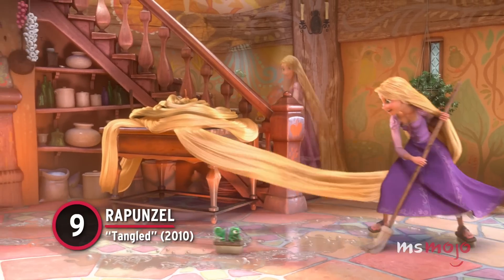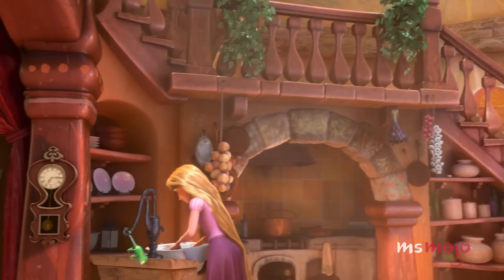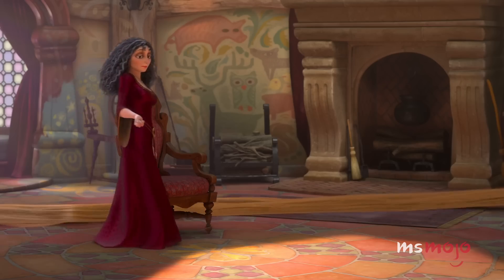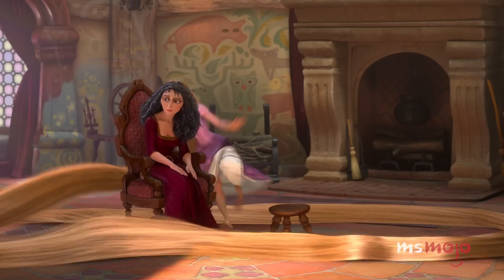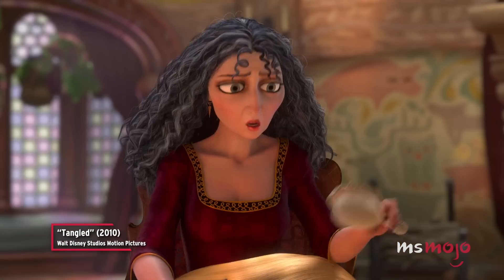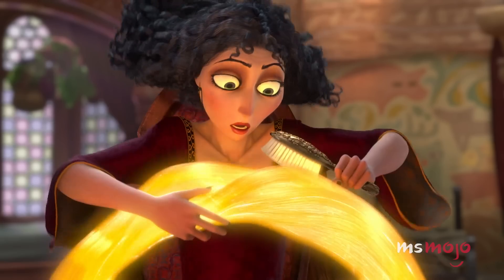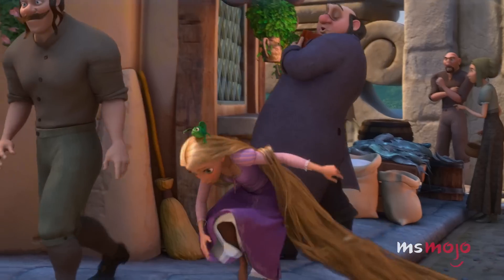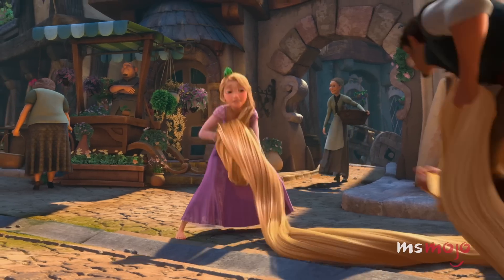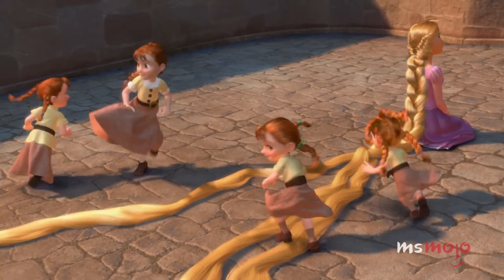Number 9: Rapunzel, Tangled. Rapunzel's defining physical feature is her long, golden hair — it's what the story is all about, after all. But we quickly learn that her personality is even more special than her magical blonde tresses. In Tangled, her hair gets its first makeover when she visits the big city with Flynn. He spots a troop of little girls who are all too happy to braid it up for her.